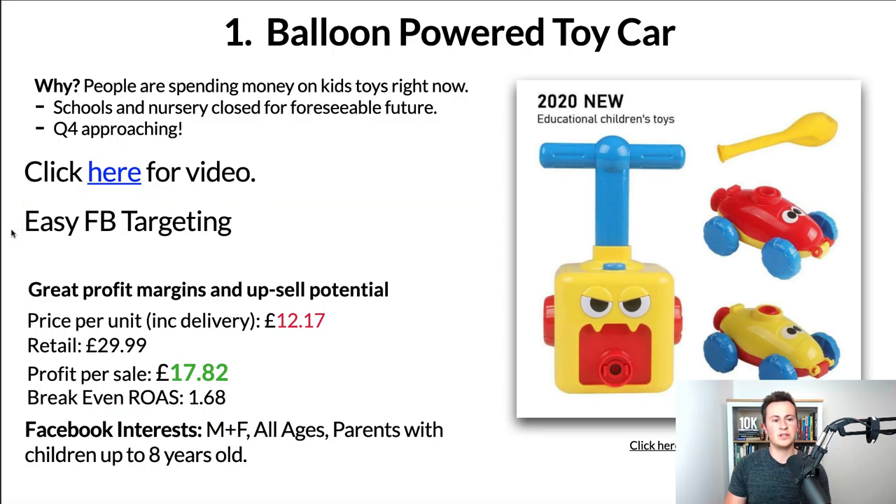Going back to the slides, the next point is easy Facebook tagging. The beauty of Facebook ads is you can be really specific with your audience. When you have a really specific product like this that obviously has a really specific audience, the two go together really well.